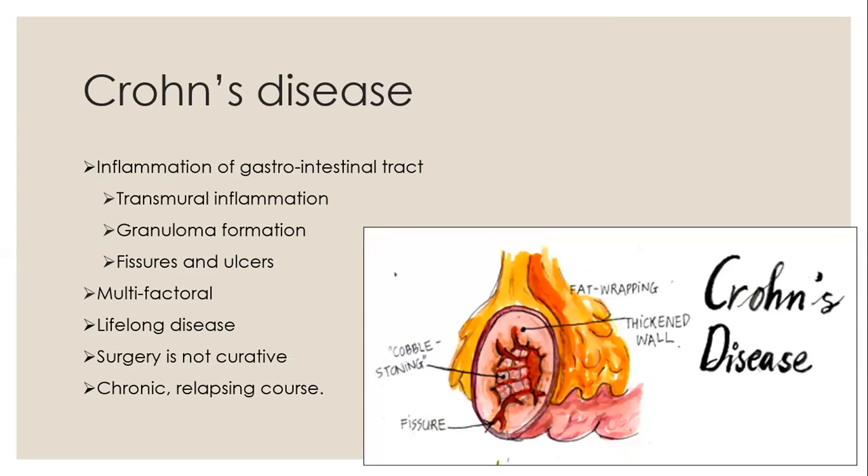Crohn's disease is inflammation of the entire gastrointestinal tract from the mouth to the anus. It has transmural inflammation with granuloma formation, which can develop into fissures and ulcers interspersed with normal mucosa. There's an increased frequency in Caucasian, Western, and Jewish populations throughout the world. It also has a multifactorial etiology with environmental factors, intestinal microbiome, and genetic causes. It is a lifelong disease. Surgery is not curative, and it has a chronic relapsing course.